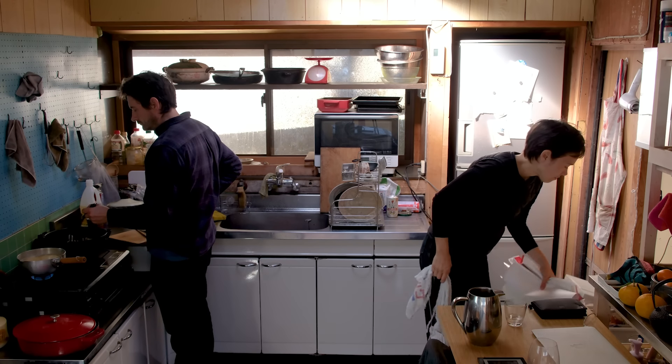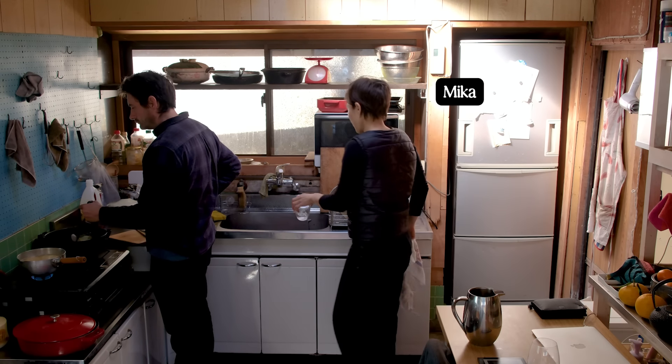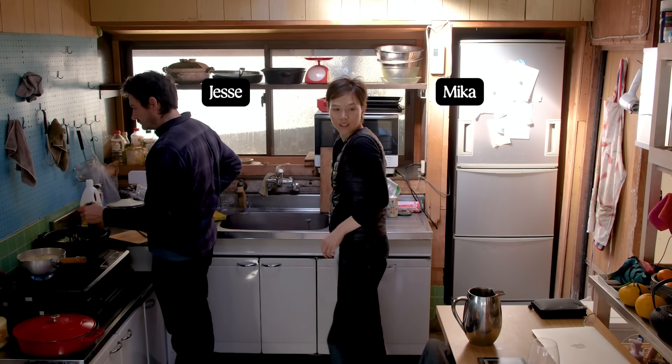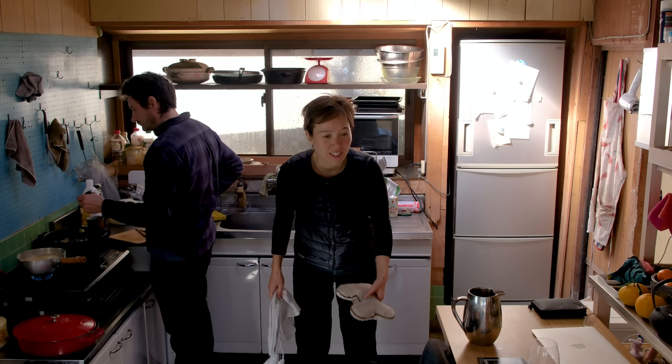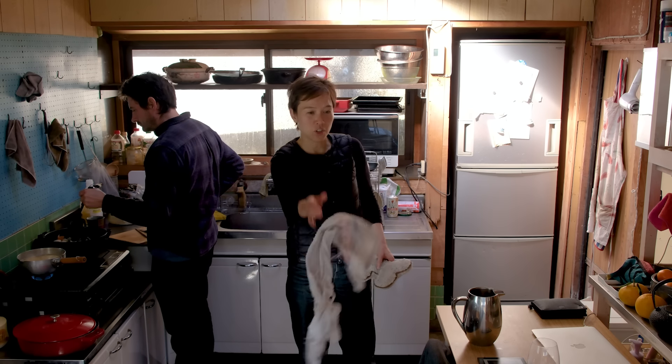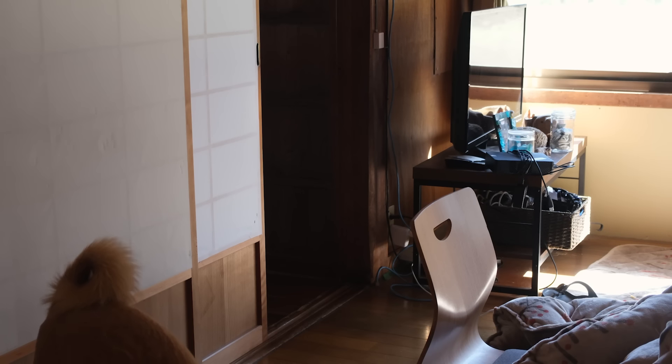If you're new here, welcome. If you're a returning visitor, welcome back. My name is Mika, and this is Jessie. We're Canadians living on Shikoku, Japan's smallest main island, in an Akiya house, one of the many abandoned houses in rural Japan. This is our dog, Pancake.